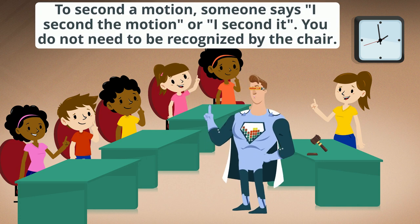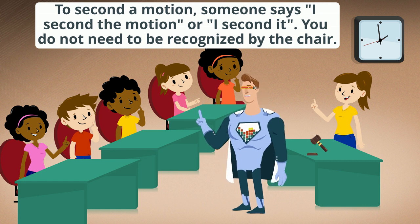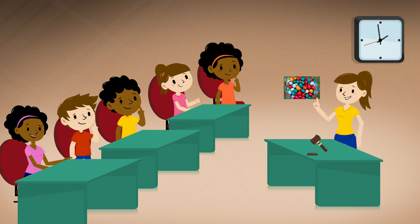To second a motion, someone says 'I second the motion' or 'I second it.' You do not need to be recognized by the chair to second. It has been properly moved and seconded that chocolate candies be added to our trail mix. Is there any discussion?